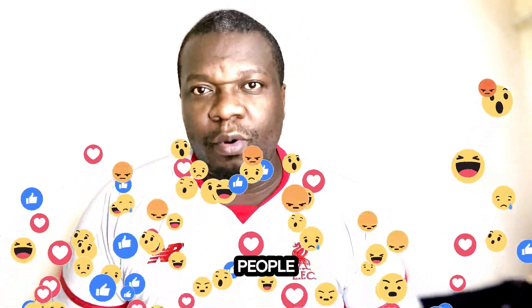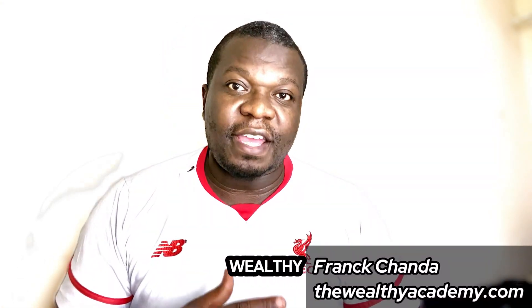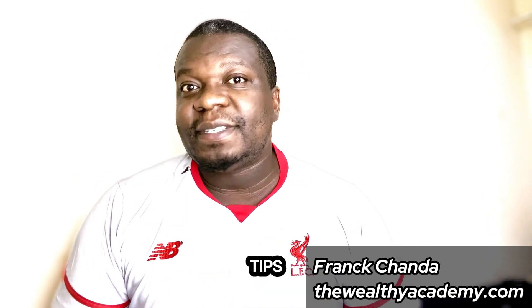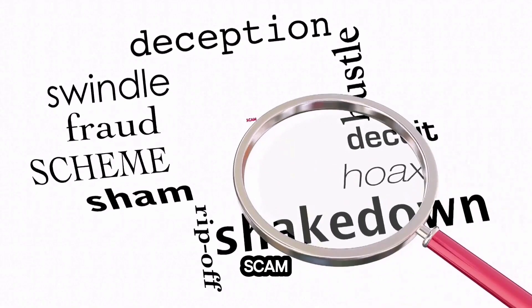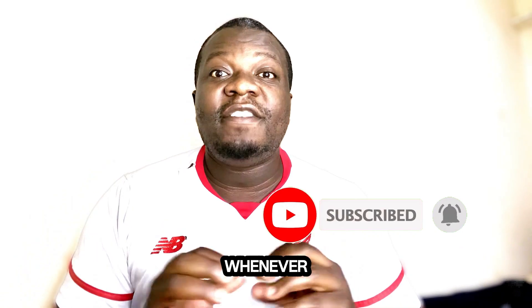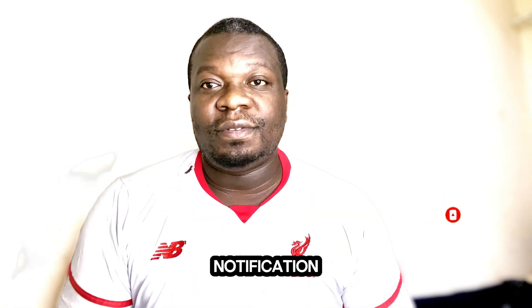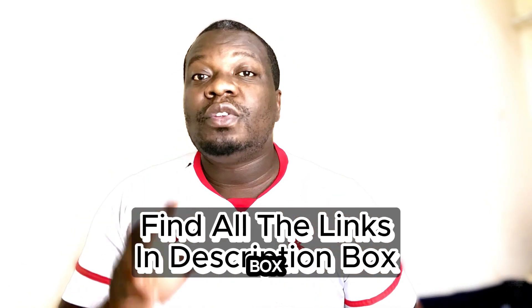Before I start, please like this video so it can reach as many people as possible and push the YouTube algorithm. By the way, if it's your first time on my channel, my name is Frank Chanda. I'm the owner of WealthyAcademy.com. I give tips and training on how to make money online, and I also review videos and programs that claim to make money online to help you avoid scams. Subscribe to my channel and hit the bell notification so you get notified whenever I upload. You can also find all the links for everything mentioned in this video in the description box.